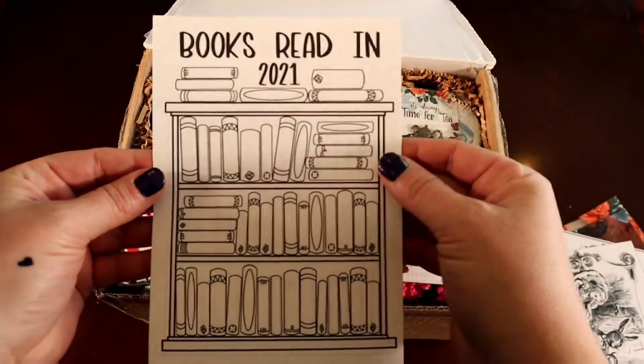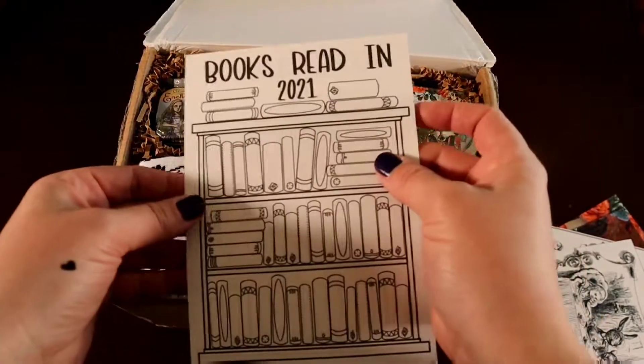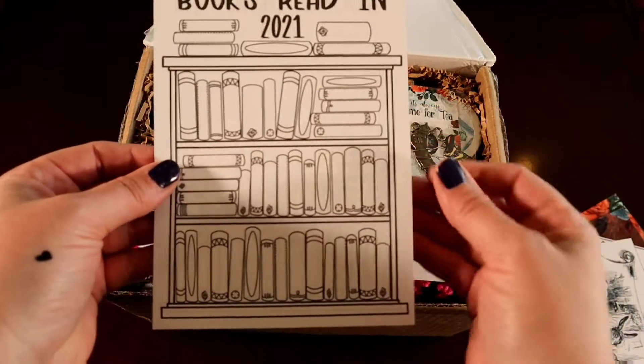Another book one — a record keeper of how many books you've read in the year. There's 50 on one side, 50 on the back for a total of 100 books to get through in a year. I believe in you, you can do it.